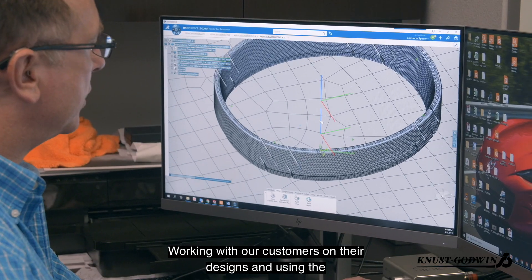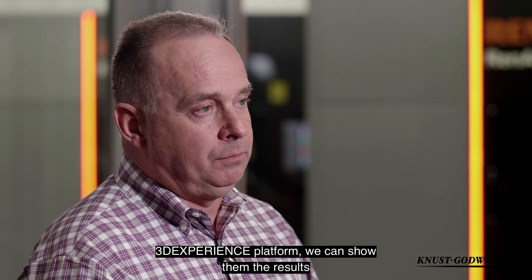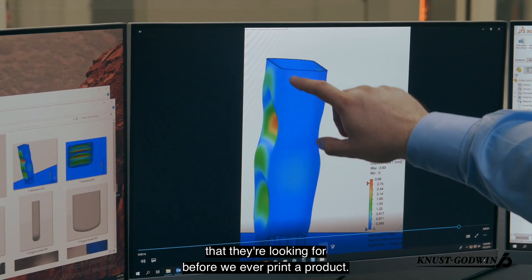Working with our customers on their designs and using the 3D Experience Platform, we can show them the results that they're looking for before we ever print a product.